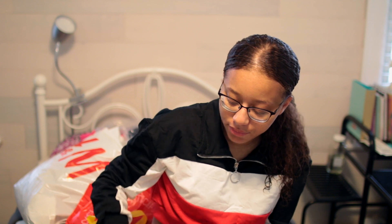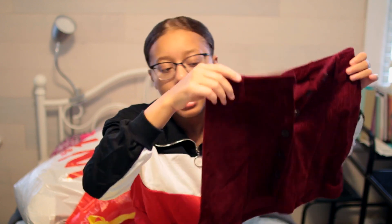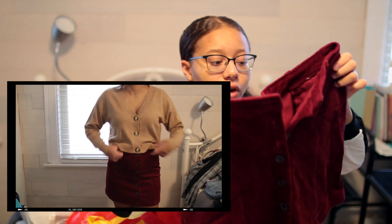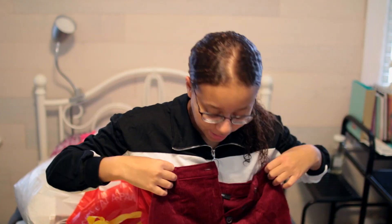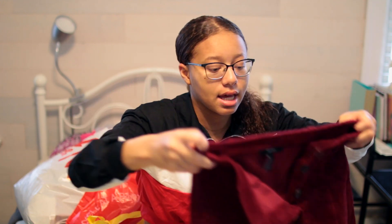The next thing I got from Forever 21 was this maroon skirt, and I think it's going to be really cute for the fall time especially. It has buttons and it's really simple.